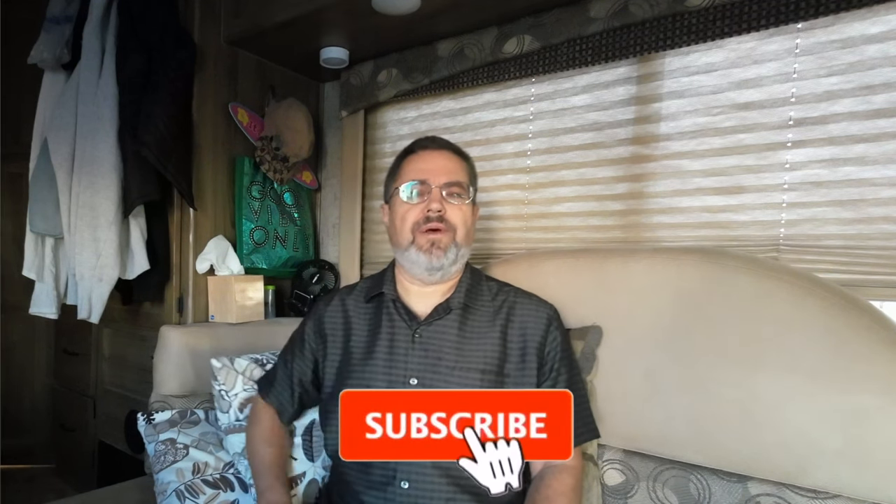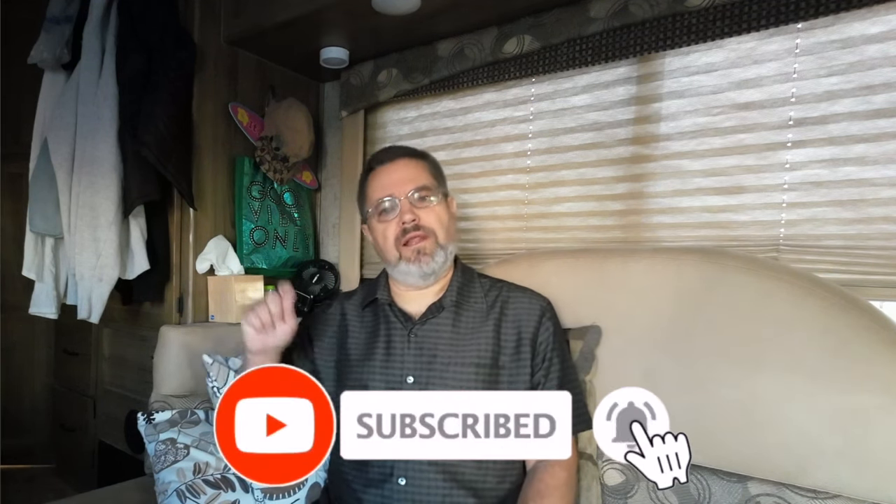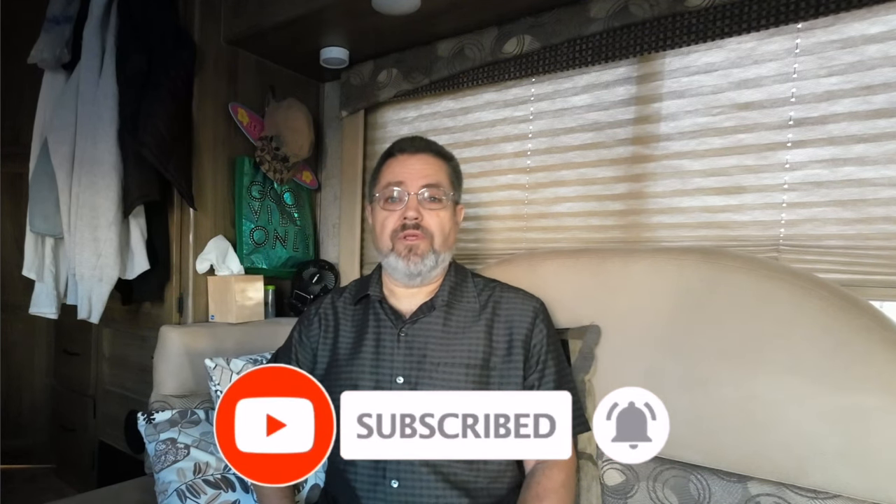So if you like this video please be sure to hit the thumbs up like button. Don't forget to subscribe and ring that little notification bell so you'll be notified when I put out more videos in the future. So let's get to it — my pick for the top five free BLM and dispersed camping in Arizona.